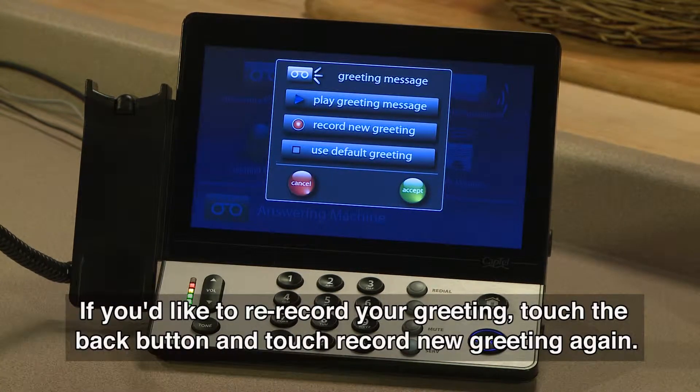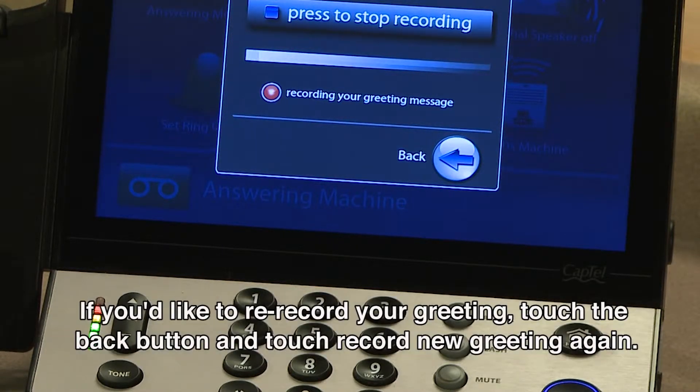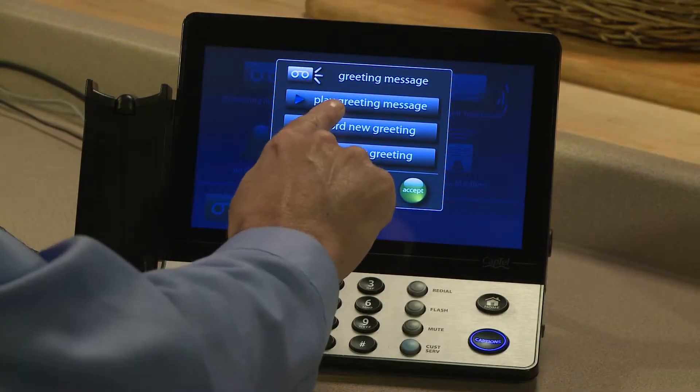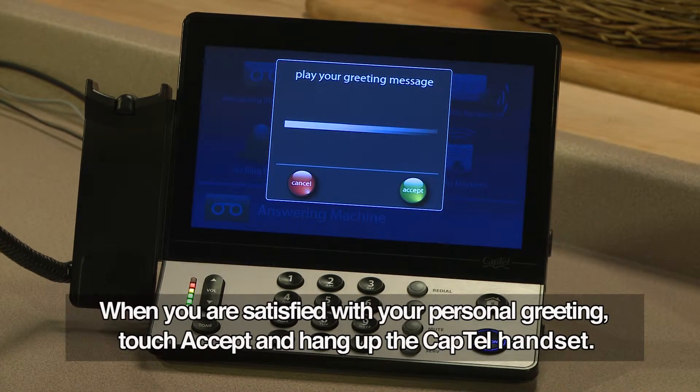If you'd like to re-record your greeting, touch the back button and touch Record New Greeting again. When you are satisfied with your personal greeting, touch Accept and hang up the CapTel handset.